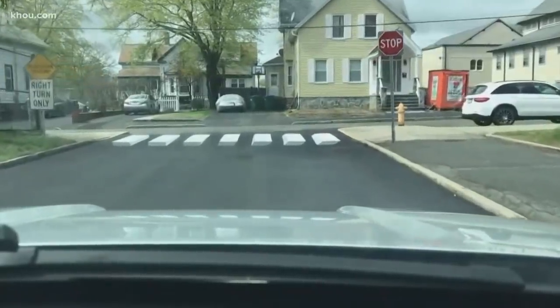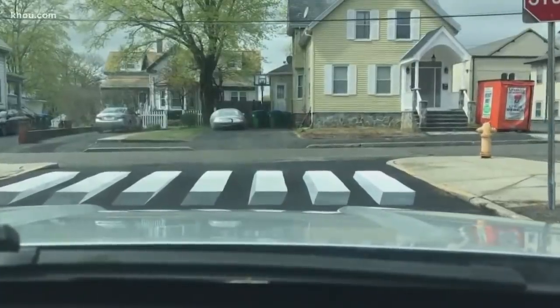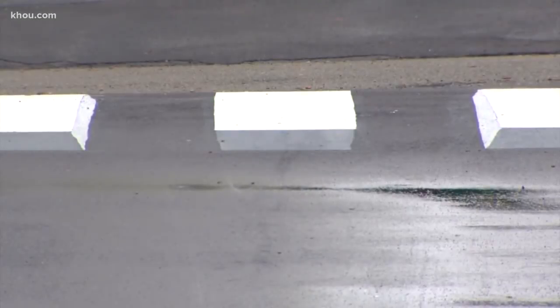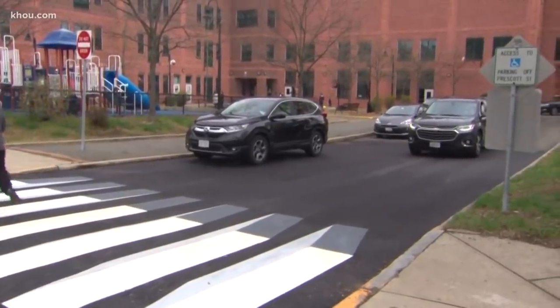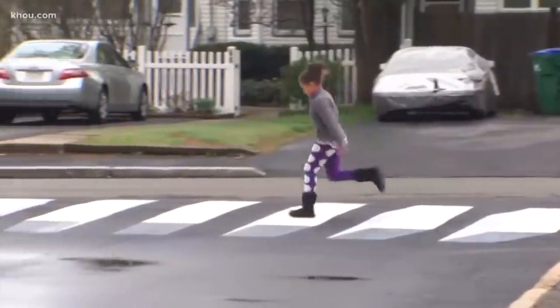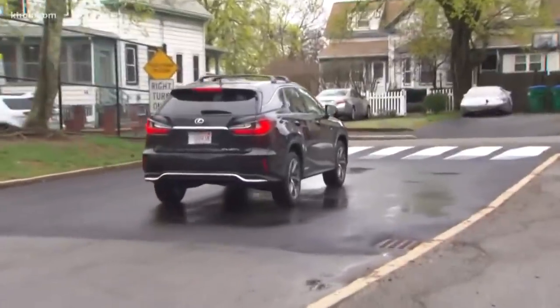Your must-see video of the day comes from Medford, Massachusetts — a crosswalk that makes you stop and think, with the emphasis on stop. It's a 3D crosswalk in front of an elementary school that appears to rise up off the street. It's a safety idea actually hatched by two students.